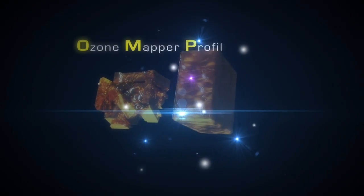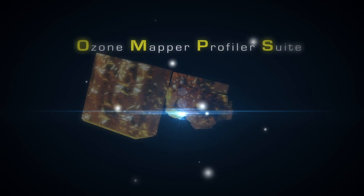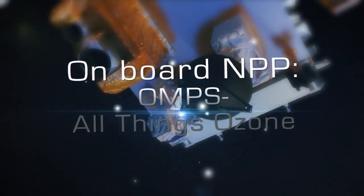The Ozone Mapper Profiler Suite, or the OMS instrument, will fly on NASA's NPP satellite and is a key component to measuring the health of the stratospheric ozone layer.